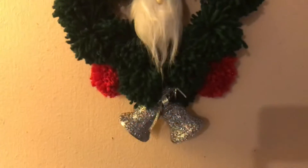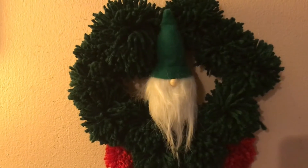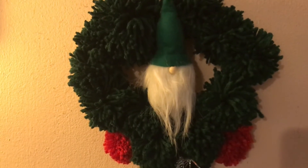It's my little gnome pom-pom. It's my first one, so I'll make more. I like the way it turned out.